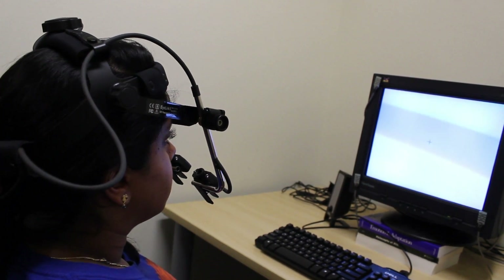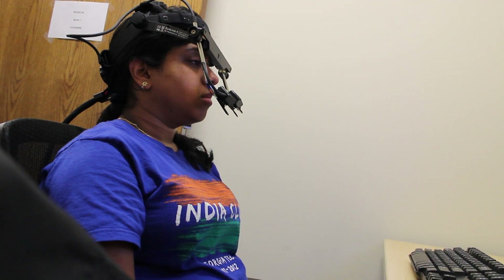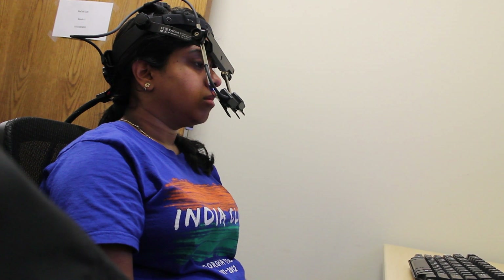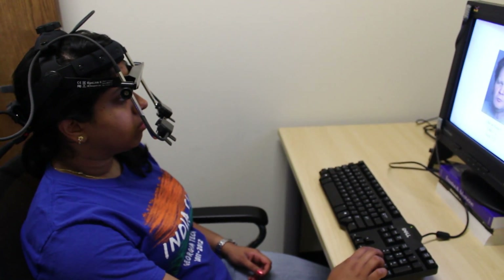It asks you two questions. The first is simple recognition: have you seen this person before in the encoding phase? Then it asks if their expression is the same or different from the first time you saw them. If you can remember that, then you're remembering the context and you've made some specific association the first time you saw them.